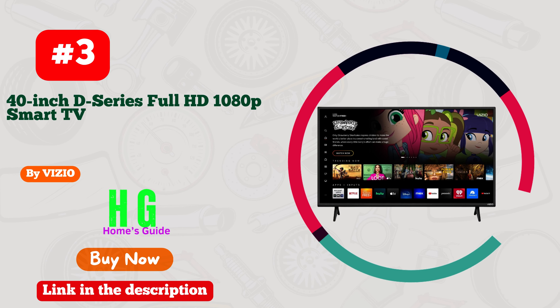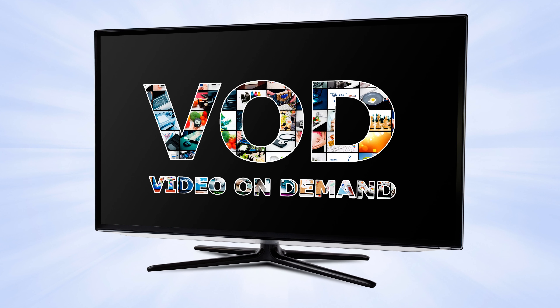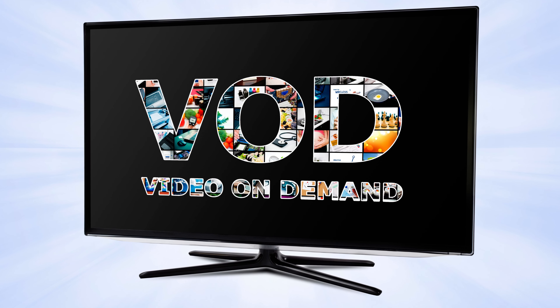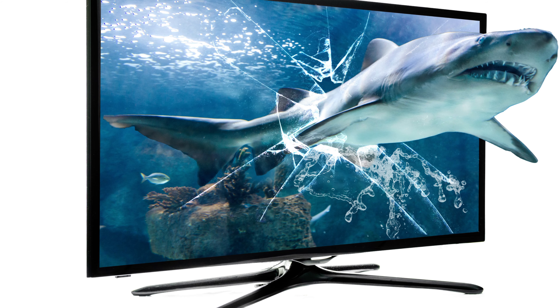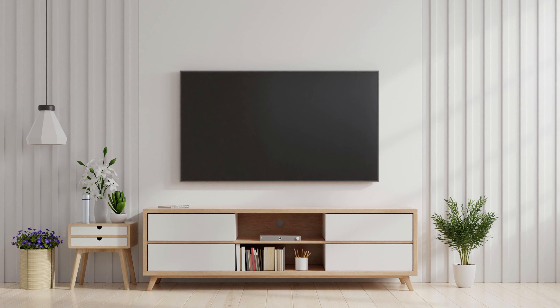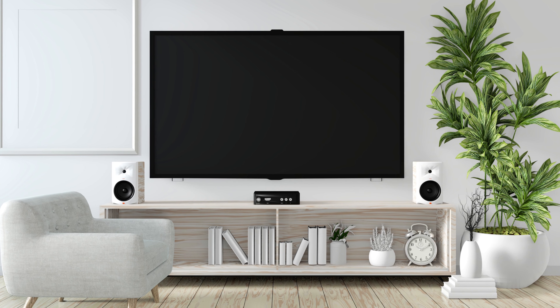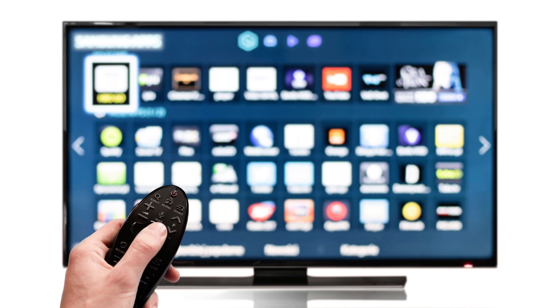Number 3. Vizio Smart TV — Unrivaled Entertainment on a Budget. Dive into a world of limitless entertainment without breaking the bank with the Vizio Smart TV. This sleek marvel boasts jaw-dropping visuals and immersive sound, making every movie night an unforgettable experience. With its user-friendly interface, navigating through apps and streaming your favorite shows is a breeze. What sets Vizio apart is its exceptional affordability without compromising on quality. Enjoy 4K brilliance and a spectrum of vibrant colors, all at a price that won't leave your wallet crying. Vizio Smart TV — Where Affordability Meets Excellence.